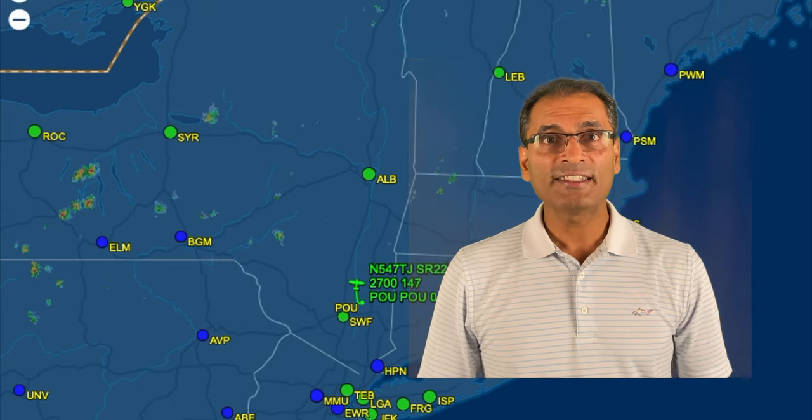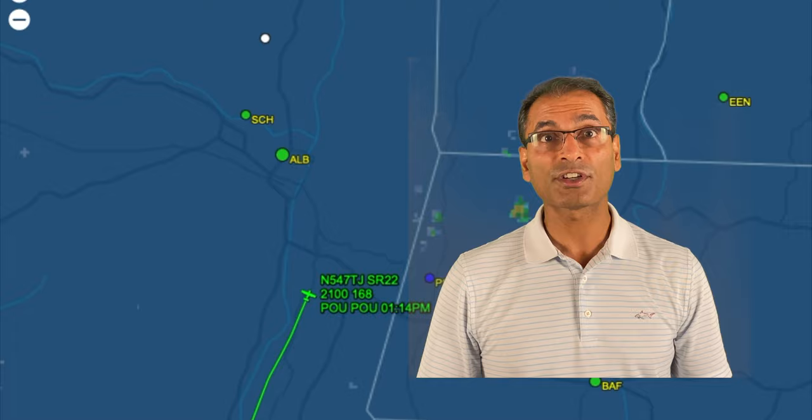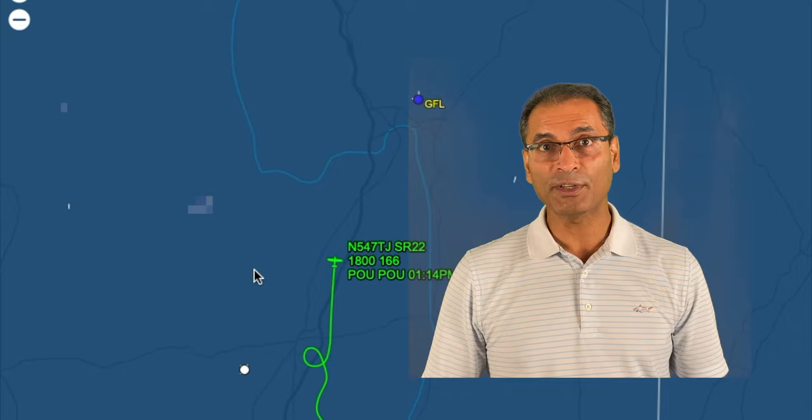Hi there. Today I wanted to share a really scenic flight that we took to Lake George on 4th of July. The only problem is the cameras didn't quite cooperate in the cockpit, so I wasn't sure whether to post this video or not. But the views outside were so amazing I couldn't resist. So what you're gonna see is a video with mostly exterior shots from the tail cam and the wing cam. Hope you enjoy it.